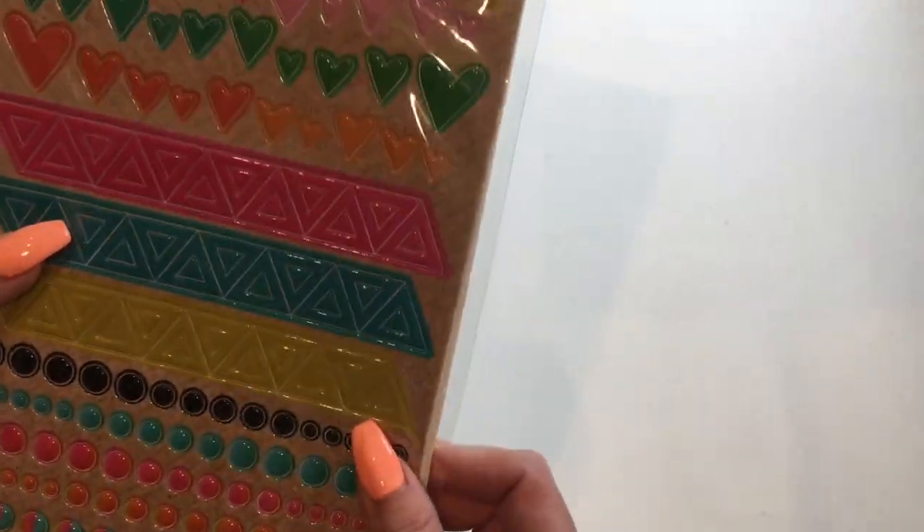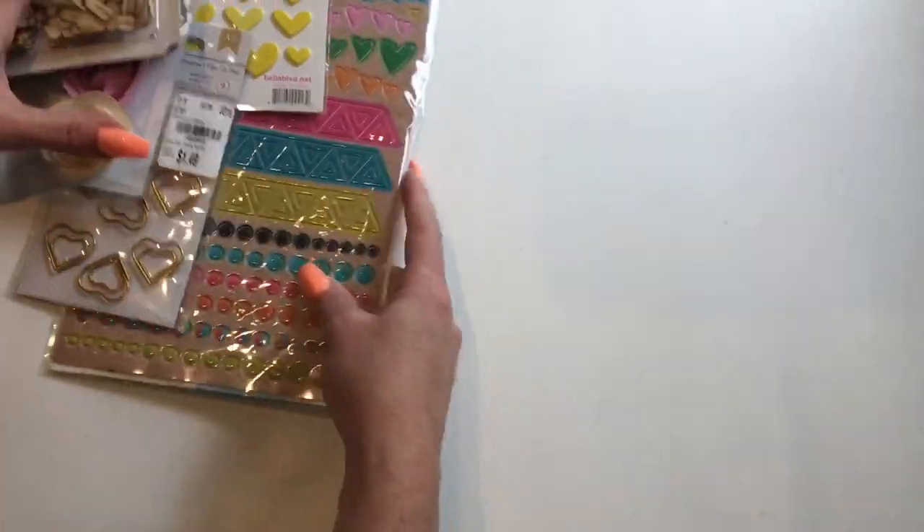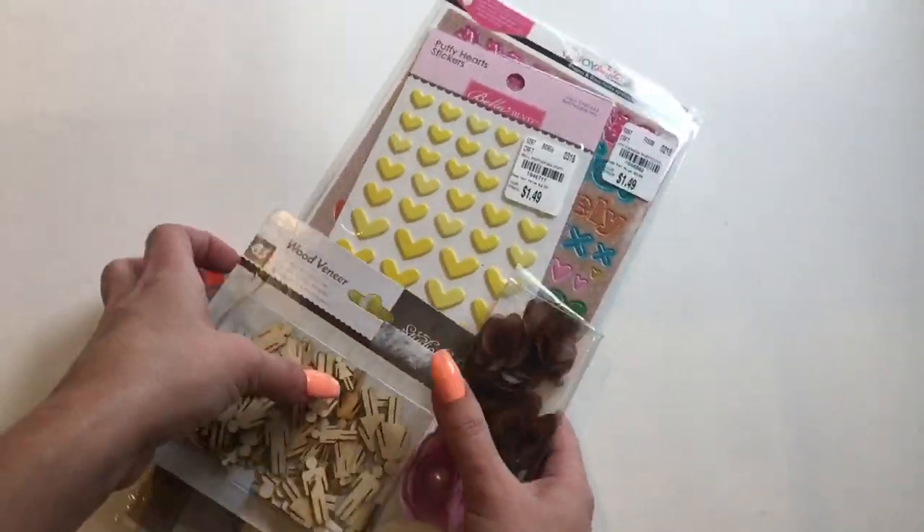I'm going to cut them up so that they fit where I need them to fit in my craft room — you'll see once I do a craft room tour. So those are my goodies for the book.